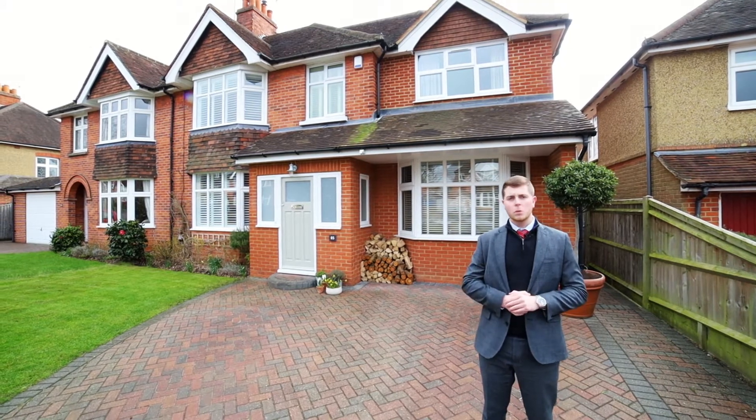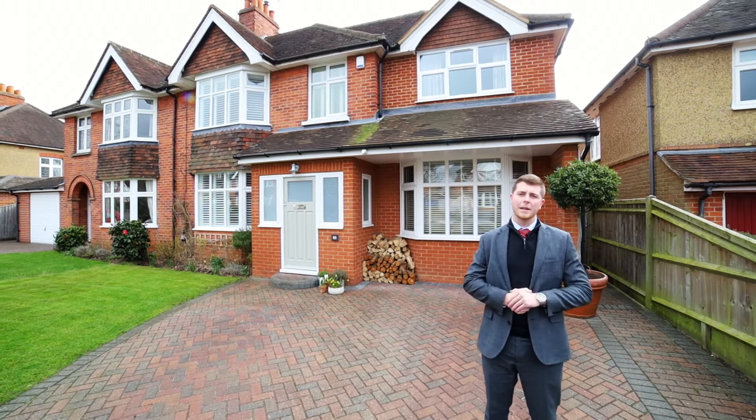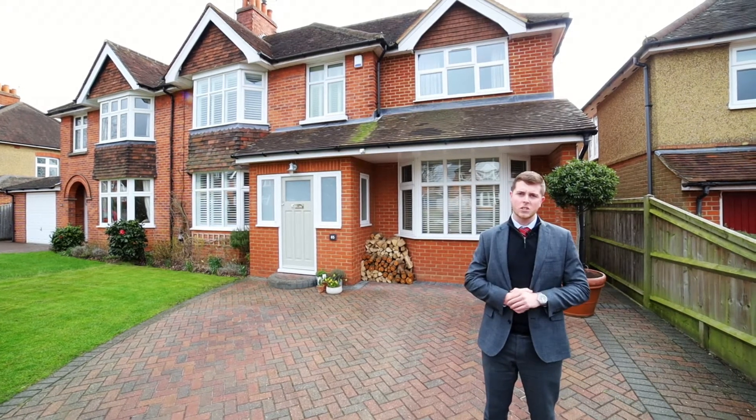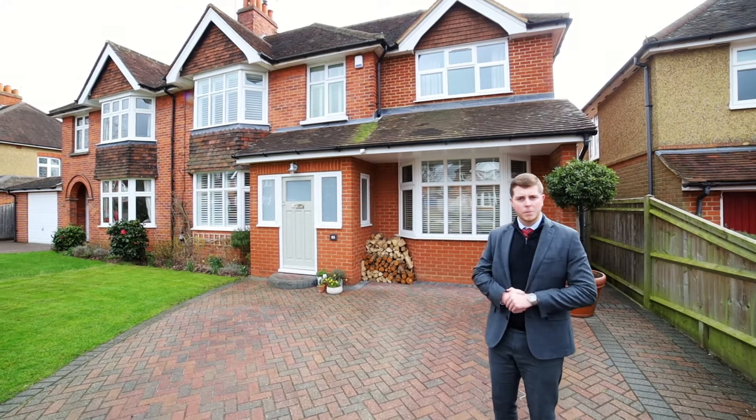The property itself is located on the very well sought after Kenilworth Avenue, which is within easy access to Reading Town Centre, the Mainline Train Station and some fantastic local schools. Enough of me talking — let's head inside and have a look at the property's premium features.